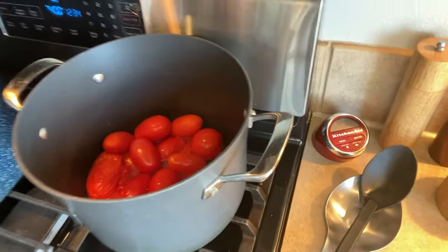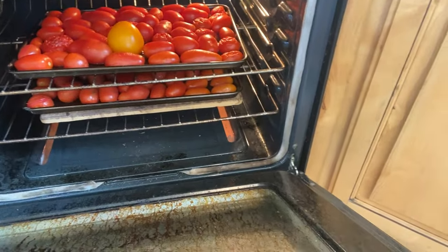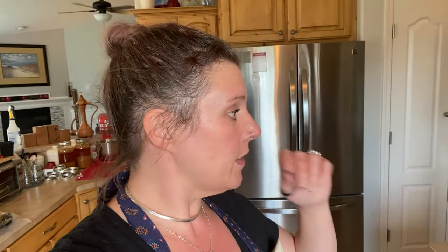The ones in the oven are doing good — they probably have another 10 to 15 minutes until we get charring on the top, which is what we want. In the meantime, we are going to make chipotles in adobo. This is not a tested recipe. I'm basing it fairly closely off of a couple of recipes in the Ball book and on the healthycanning.com website, but it is not a tested recipe.